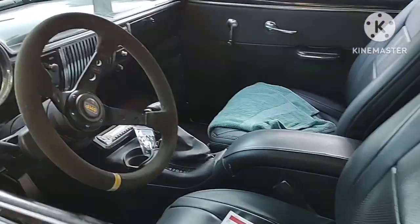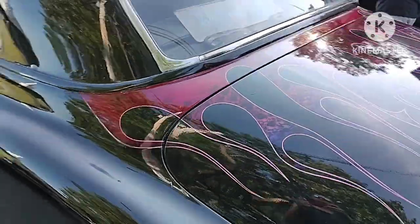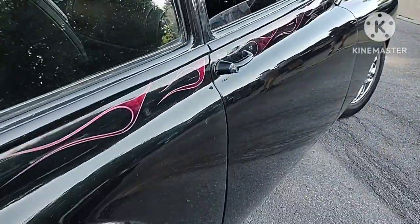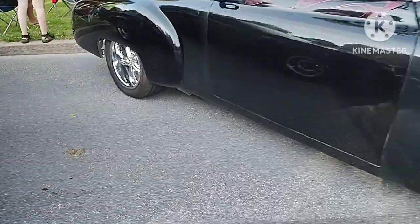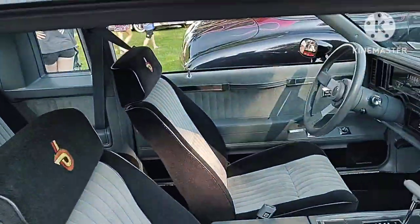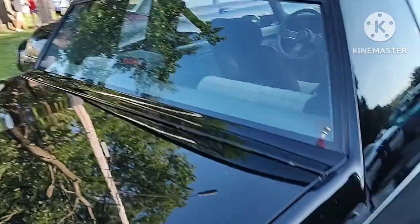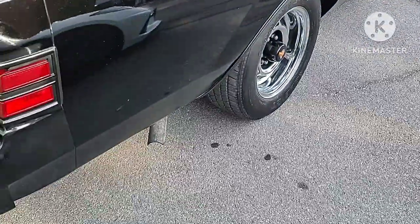You'll see this rat rod with the customized interior, including the custom leather seats, and I love that flame work on it. Gotta love the chrome wheels on it too. And then there's a 1987 Buick Grand National, which has the 3.8-liter turbocharged V6. The whole entire interior is all original, including the factory stereo. Very impressed with it.